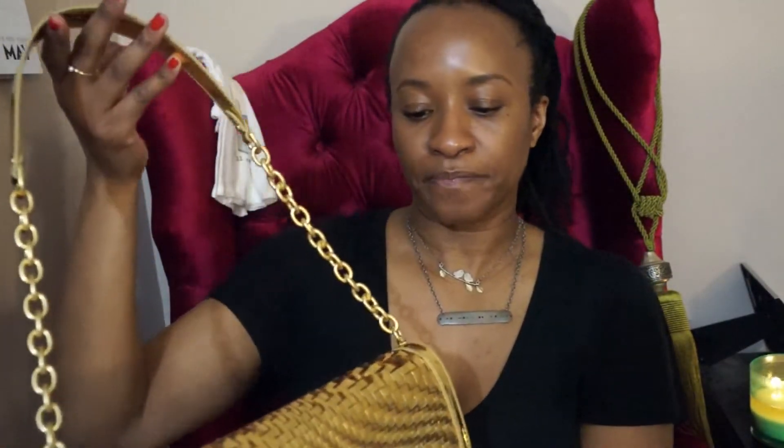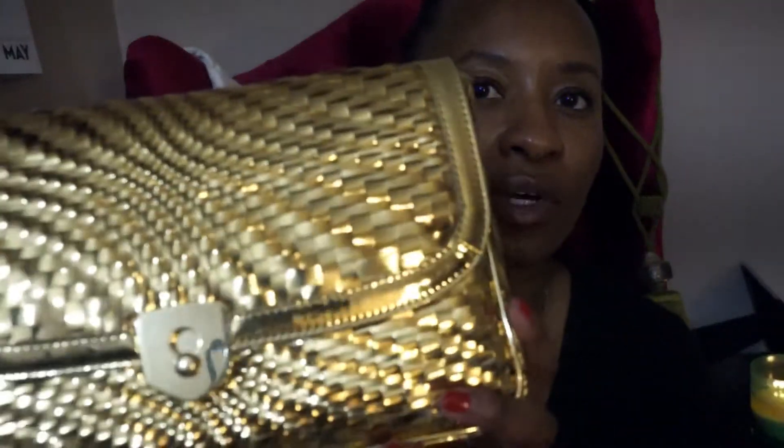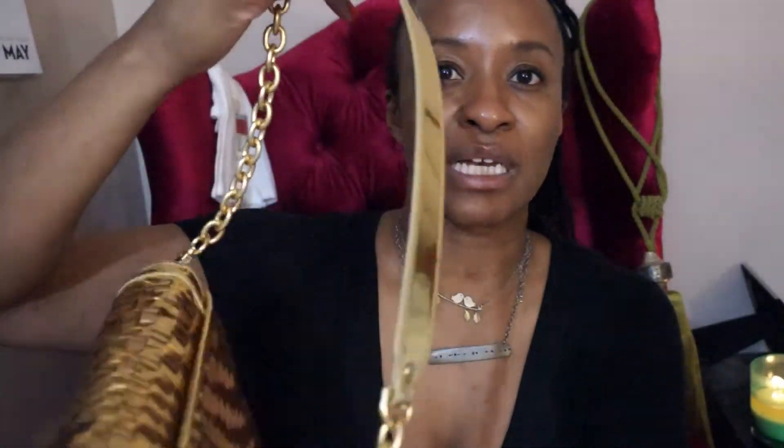Oh my god, I love it. So amazing. This is the Cole Haan Genevieve clutch and you can carry it as a clutch or you can carry it on the shoulder. The strap is removable, which I think is great — makes it very versatile — but the whole thing is gold. The hardware is gold, the leather is gold. This is leather and the strap is gold. It is so fantastic.